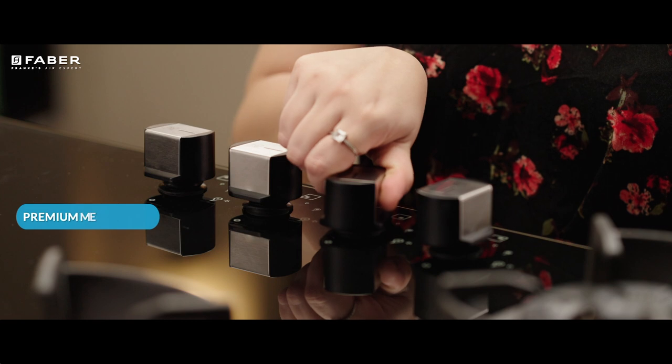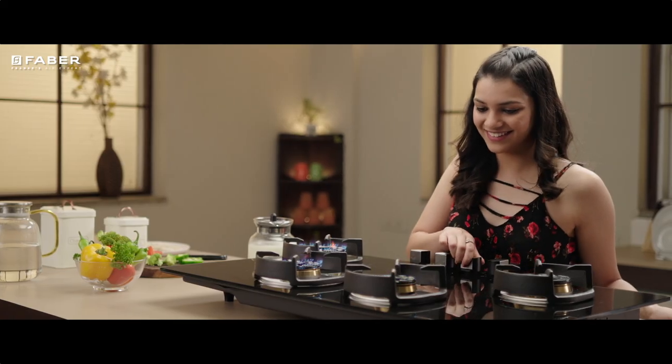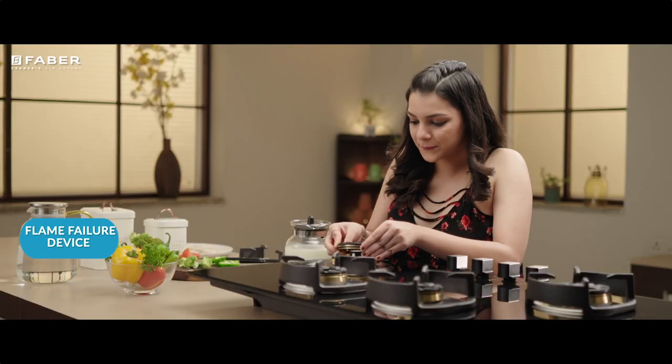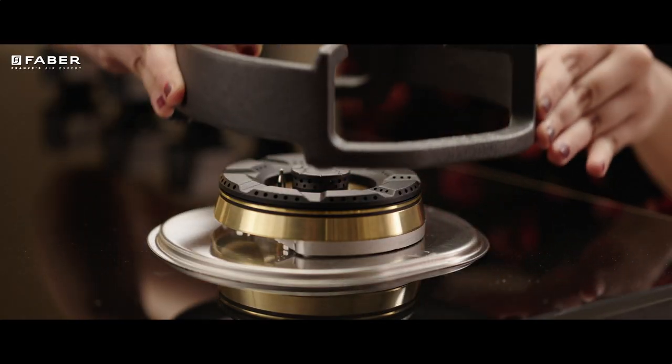Its self-ignition knobs not just provide Nexus its ultra-modern appearance, but gripping those unique cube-shaped alloy knobs is an experience in itself. Its flame failure device integration makes the Nexus star one of the safest hob options available in the market.